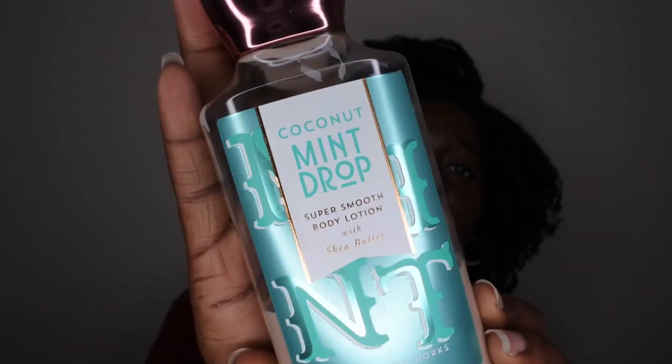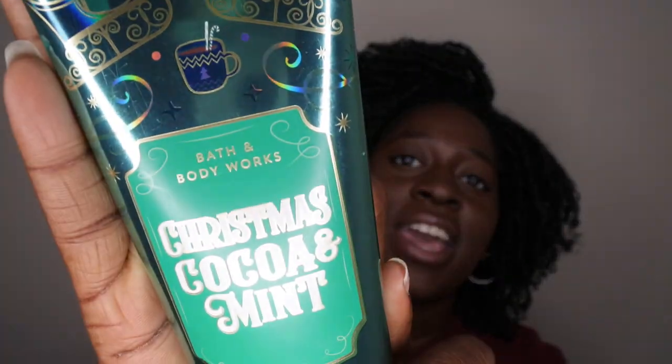The two products I'm going to be comparing today is the Coconut Mint Drop, which is definitely one of my all-time favorite winter scents, and I'm also going to be comparing the new item that was released in the Holiday Traditions 2019 edition, which is the Christmas Cocoa and Mint.